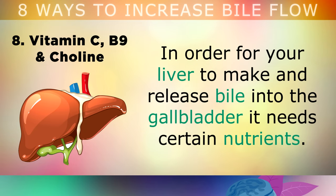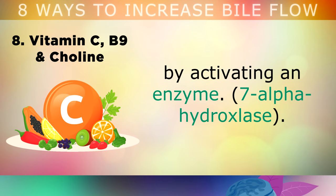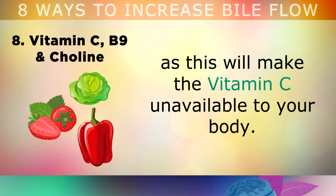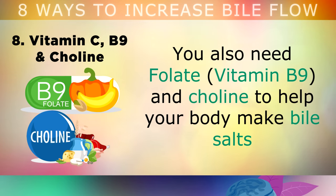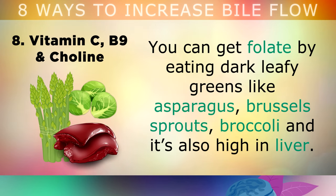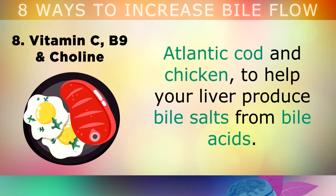8. Three vitamins are essential for bile metabolism. In order for your liver to make and release bile into your gallbladder, it needs certain nutrients. Vitamin C helps your body convert cholesterol into bile acids by activating a certain enzyme. You can get your vitamin C by eating raw fruits and vegetables, but don't cook them, as the heat will make the vitamin C unavailable to your body. You also need folate, which is vitamin B9, and choline to help your body make bile salts from cholesterol and secrete it into your small intestine. You can get your folate by eating dark leafy greens like asparagus, brussels sprouts and broccoli, and it's also very high in liver. You can get your choline by eating grass fed beef and liver, pasture raised eggs, Atlantic cod and chicken, and this will help your liver to produce bile salts from bile acids.